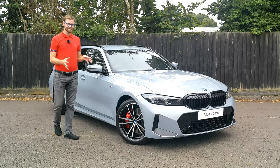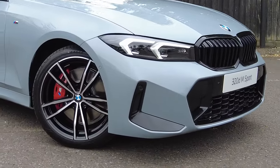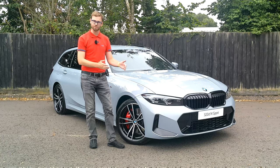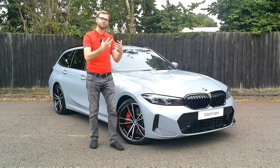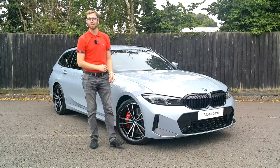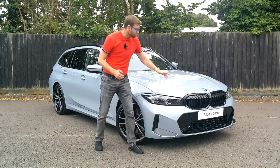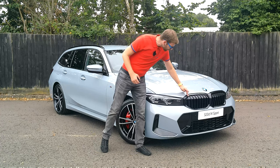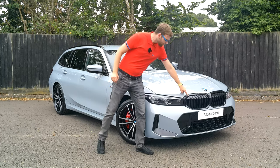Starting with the front — there are extensive changes here. We have a redesigned front apron, and as we look all the way around, there is nothing shared from the previous generation. We're still in the seventh generation but this is a newer version — a facelift, also called the life cycle impulse. Moving to the top, there are big changes as well, including a redesigned kidney grille. This car is fitted with the M Sport Pro package, which changes the grille to high gloss black.